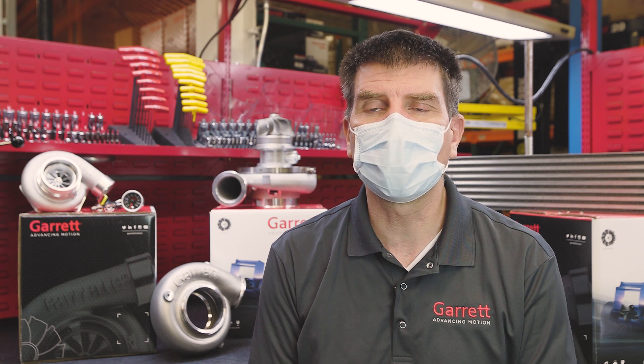Garrett Boost Club Line turbochargers will be available Q1 2021. For more information, please visit GarrettMotion.com/racing-and-performance. Thank you.